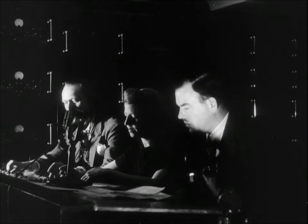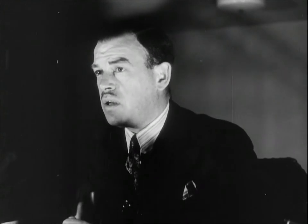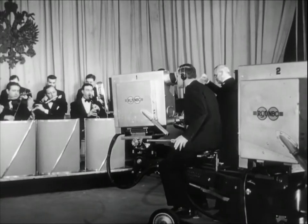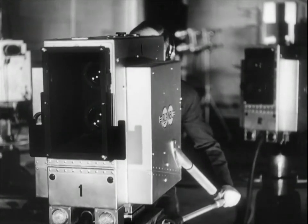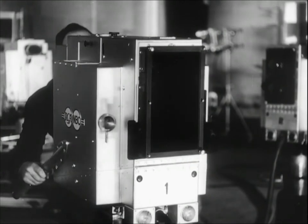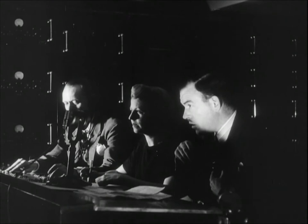All right, switch to one. Now, roll into a close-up of the string section. Now, pan across the orchestra from the brass to the strings. Come back to your original position and pan over to include the conductor.